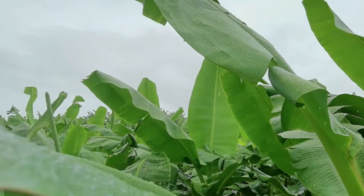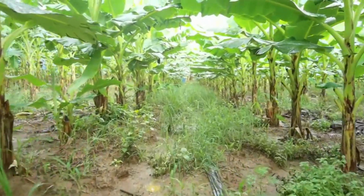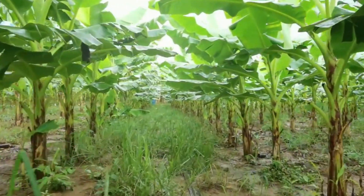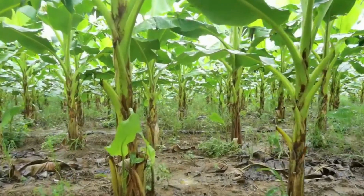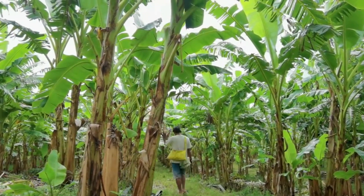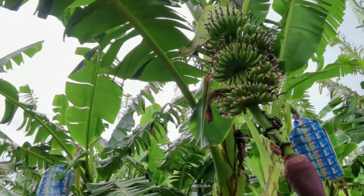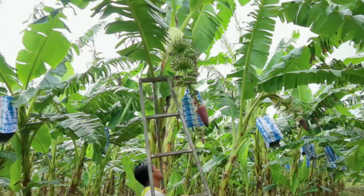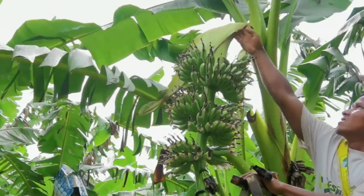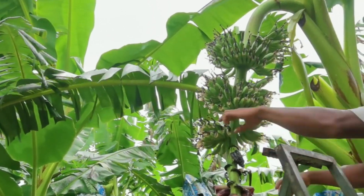Banana plants thrive in tropical regions where the average temperature is 27 degrees Celsius and they need a lot of water. The plants need rich, dark and fertile soils with steady moisture in the air and ground and good drainage. The plant grows to a height of three meters when mature. First the plant grows tall leaves, then a big pointy flower called an inflorescence appears at the top. The inflorescence has tiny flowers inside that turn into bananas, which start off small and green then grow bigger and turn yellow when ready to eat.